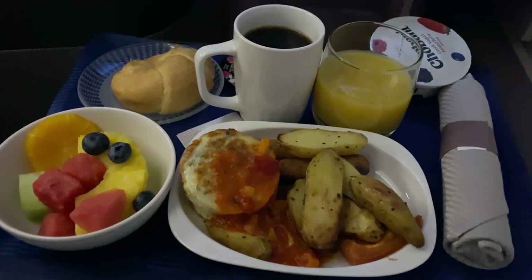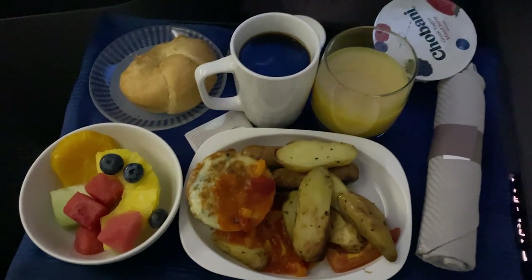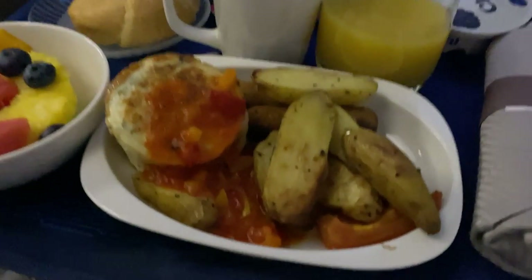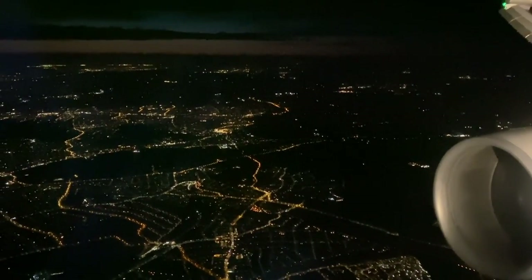I woke up to the smell of breakfast in the cabin around five hours later as we crossed the coast of Ireland. Breakfast today was spinach and kale bites with chicken sausage and roast potatoes — a strange combination admittedly, but pretty nice all the same. Outside, the lights of Southern England came into view as we commenced our approach to Heathrow early on a Saturday morning. London looked beautiful as ever today.